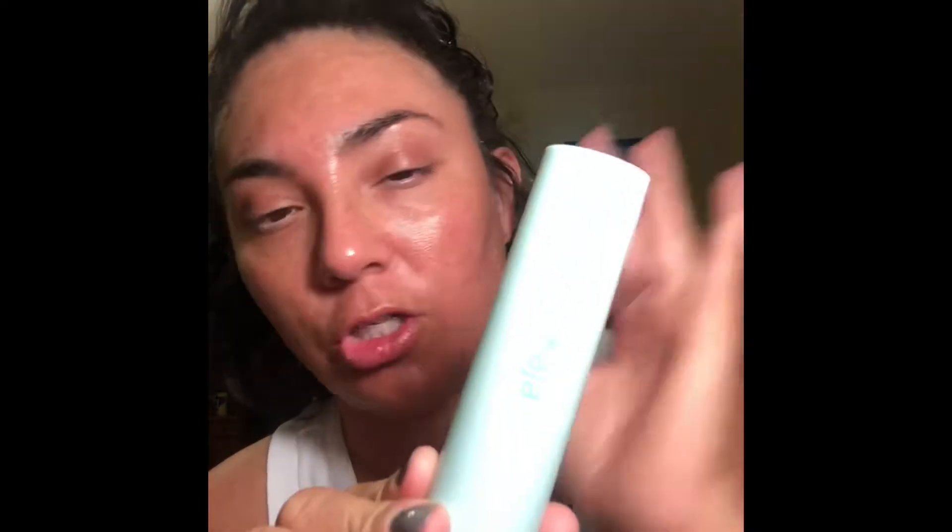For my primer that I always use, this is the Kaja Blur Drop. I do about two pumps. This is the CoverGirl Pore Minimizer. I can't really tell — this is a brightener.